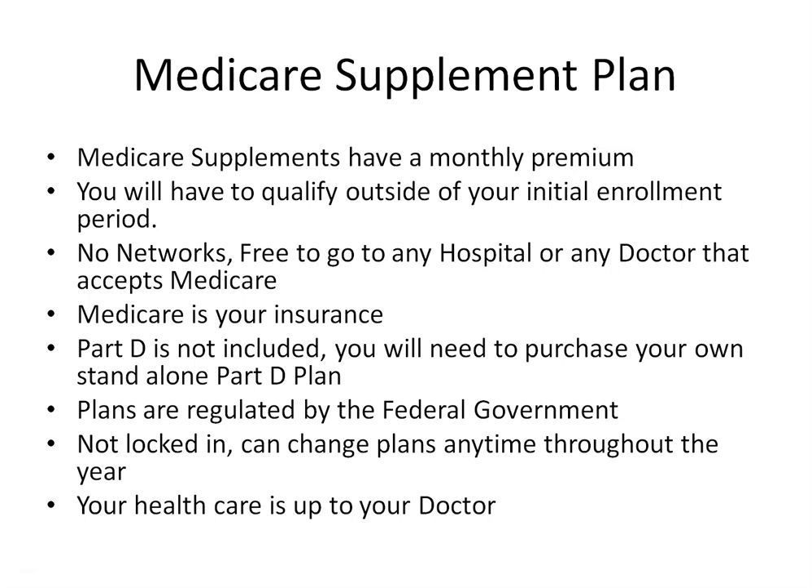With a Medicare Supplement plan, you are free to go to any doctor or any hospital in the U.S. that accepts Medicare — you're not tethered to any network restrictions. Medicare is your insurance carrier and your supplement plan follows Medicare. When you go to the doctor or hospital and they ask who your insurance carrier is, you say Medicare and hand them your Medicare card, not your supplement card such as Blue Cross Blue Shield, Humana, Aetna, or Mutual of Omaha. Your supplement plan supplements your Medicare — they bill Medicare, and then Medicare bills your supplement plan.